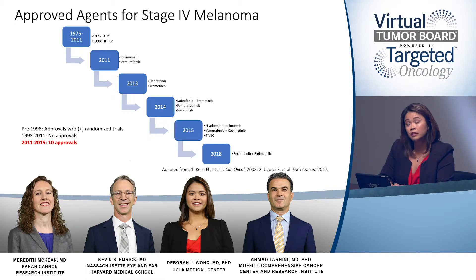Fast forward to 2011, where we had the approval of anti-CTLA-4 immunotherapy, ipilimumab. That same year, for BRAF-mutated melanoma, vemurafenib, a specific BRAF inhibitor, was approved.